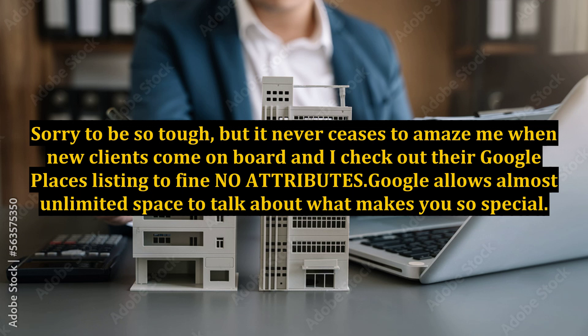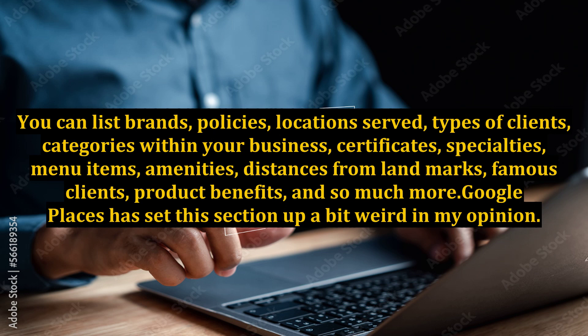Google allows almost unlimited space to talk about what makes you so special. You can list brands, policies, locations served, types of clients, categories within your business, certificates, specialties, menu items, amenities, distances from landmarks, famous clients, product benefits, and so much more.